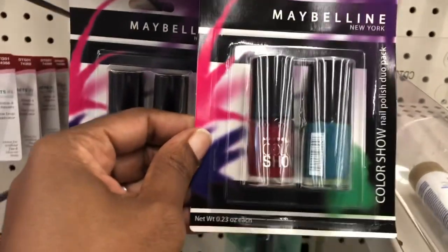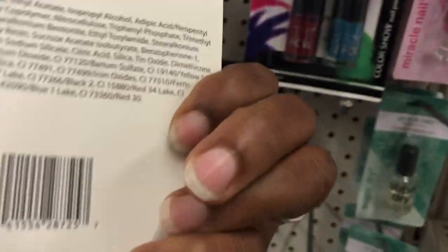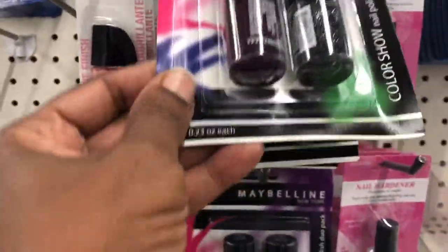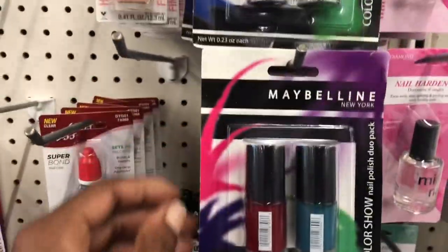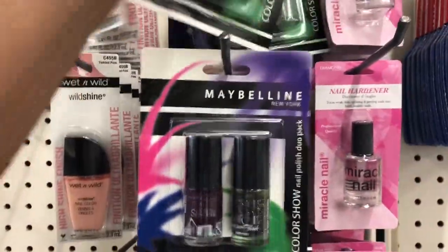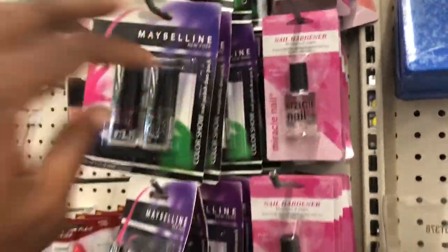These are Maybelline New York Color Show nail polish duo packs, 0.23 ounces each. See if you can see those colors — the backs don't actually say what color they are, but you can see them pretty well. That one has a glitter. Let's see how many different ones I can find for you — I don't think we saw this color yet. Come and check those out at the Dollar Tree.